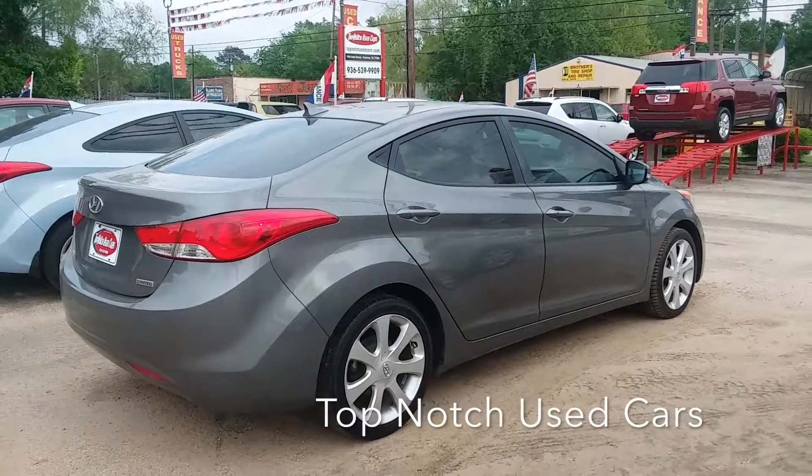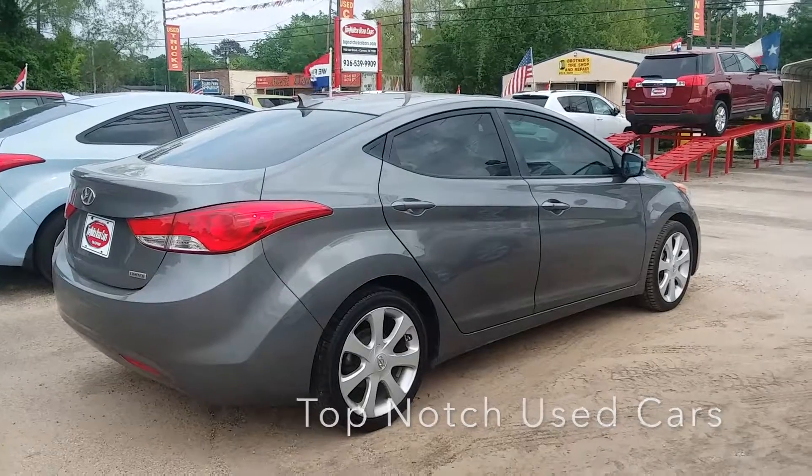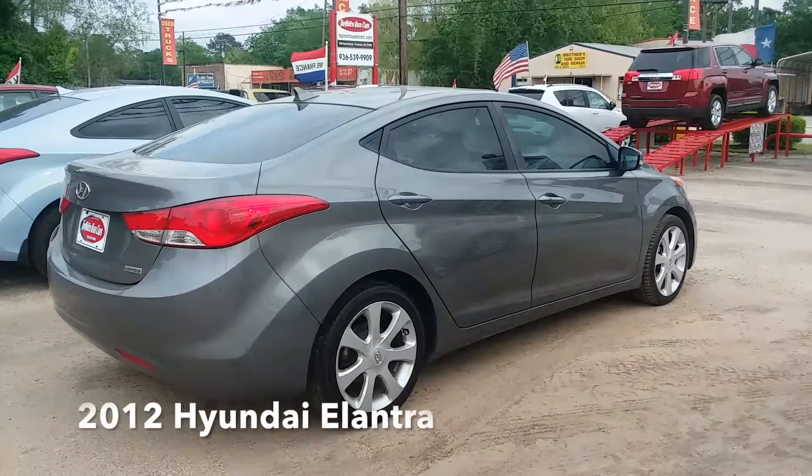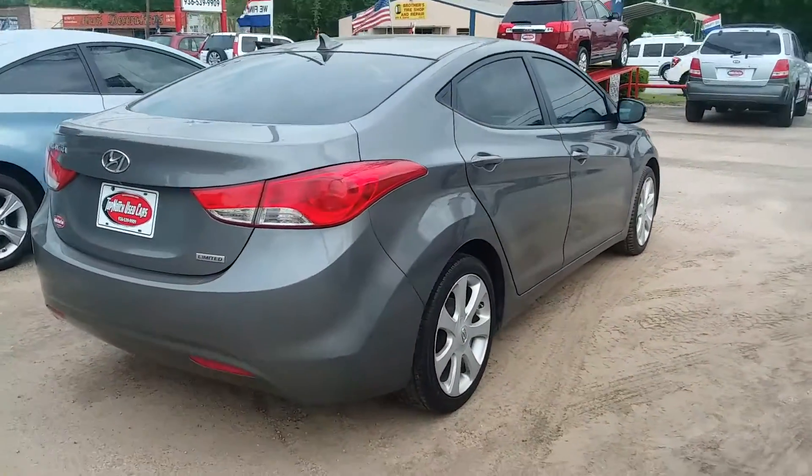Hey guys, this is Rhonda with Top-Notch Used Cars and I'm showing you our feature of the week, our 2012 Hyundai Elantra Limited Edition.